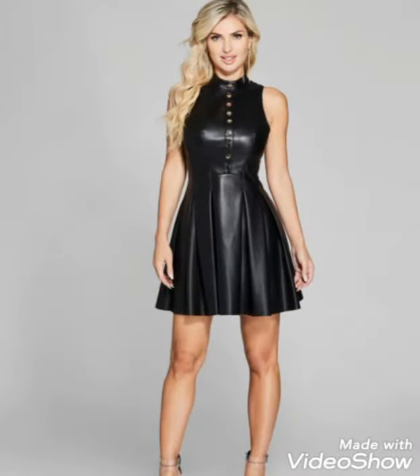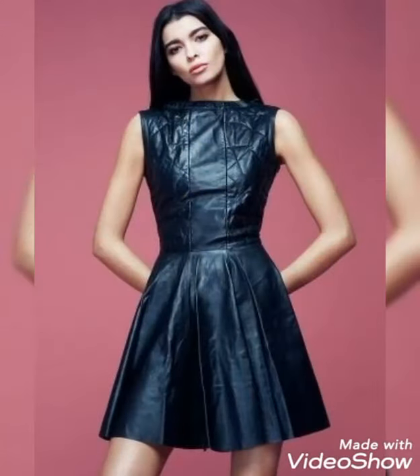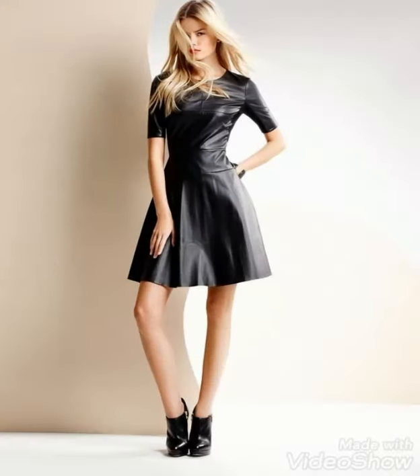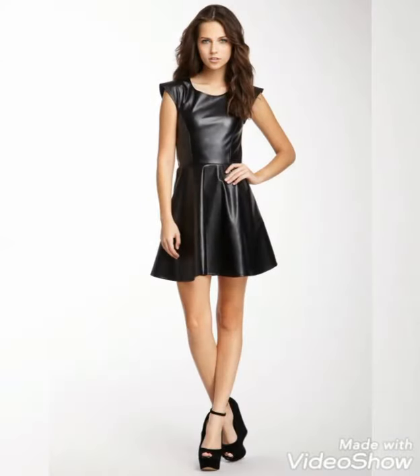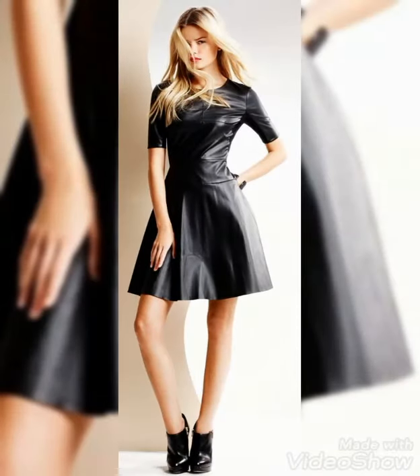Our today's video is about beautiful and stylish lambskin junior leather mini skater dress designs — ideas for those ladies who love to wear these beautiful and stylish leather skater mini dresses. Please watch the video till the end; by watching till the end you will get very amazing and beautiful ideas about styling these dresses for different occasions.